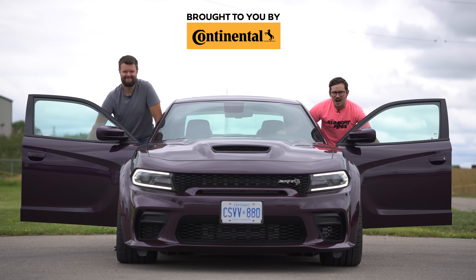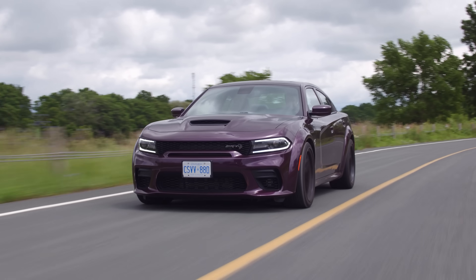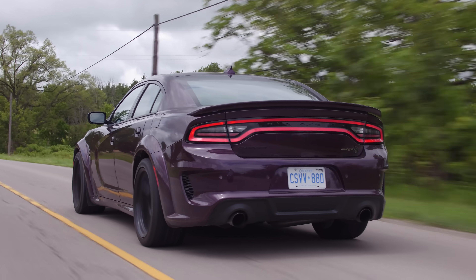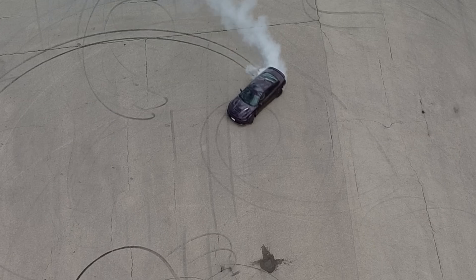I'm Yuri. I'm Jacob. And we're going for a drive. 2021 Dodge Charger SRT Hellcat Redeye Widebody with launch control.